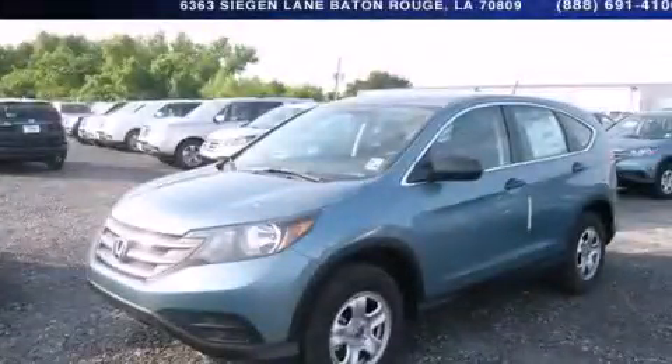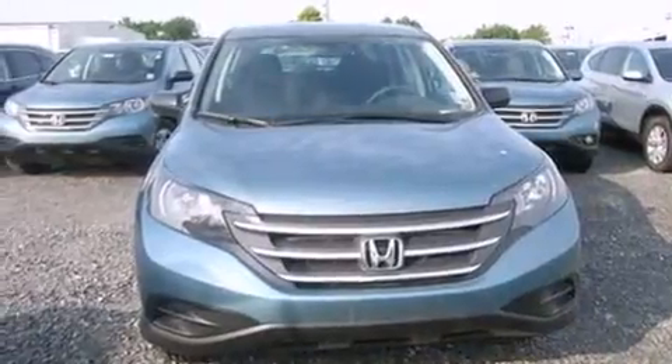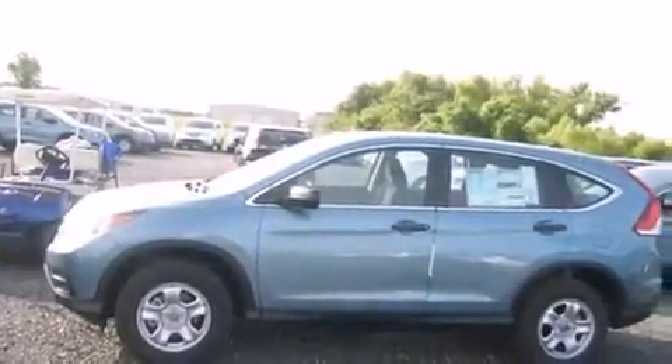This is a brand new 2014 Honda CR-V. Functional utility for a modern lifestyle. It features a 2.4-liter 4-cylinder engine and a 5-speed automatic transmission.